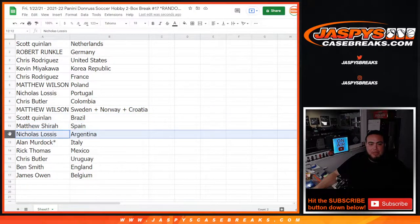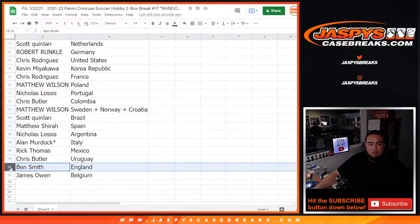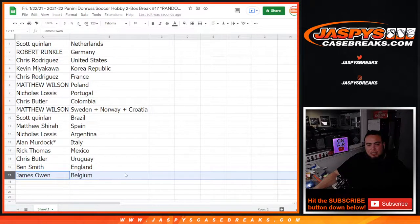Sweden, Norway, Croatia. Scott with Brazil, Matthew with Spain, Nicholas with Argentina, Alan with Italy, Rico Mexico, Chris Bello with Uruguay, Ben with England, and James with Belgium.